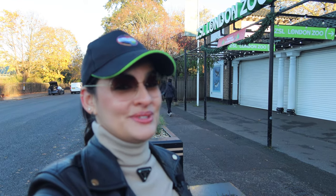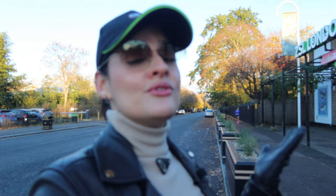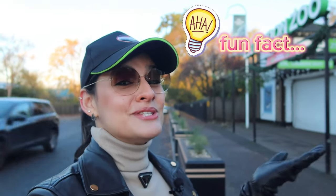Hi guys and welcome back to my YouTube channel. Today I'm at the London Zoo and we're going to learn about animals vocabulary. Are you ready? London Zoo was the world's first scientific zoo and it has been bringing visitors closer to wildlife for almost 200 years.